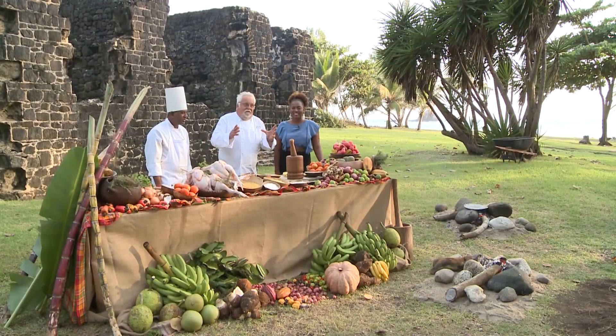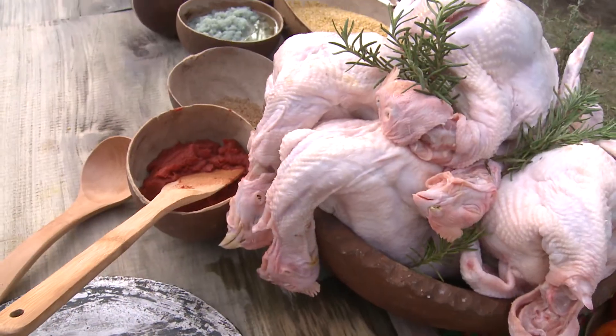And how lucky, I have Chantal here. She's going to make the connection between India, St. Lucia, and what we're making today. Well, Chef, let's start cooking.